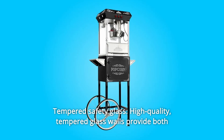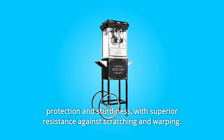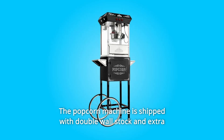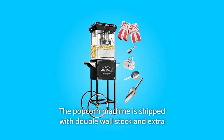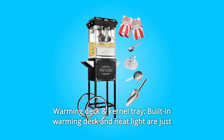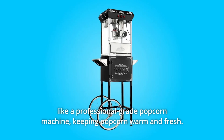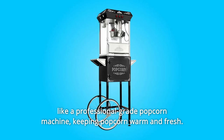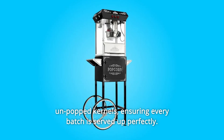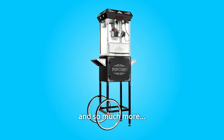Number 4: Tempered Safety Glass. High-quality tempered glass walls provide both protection and sturdiness, with superior resistance against scratching and warping. The popcorn machine is shipped with double-wall stock and extra padding to ensure safe delivery. Number 5: Warming Deck and Kernel Tray. Built-in warming deck and heat light are just like a professional-grade popcorn machine, keeping popcorn warm and fresh. The machine also features a reject kernel tray for any loose unpopped kernels, ensuring every batch is served up perfectly.